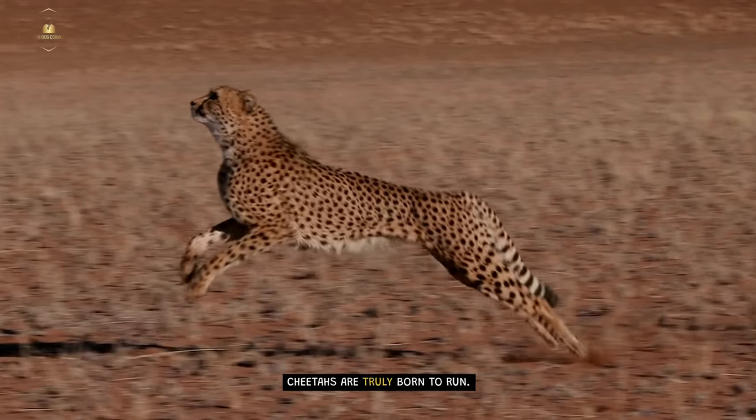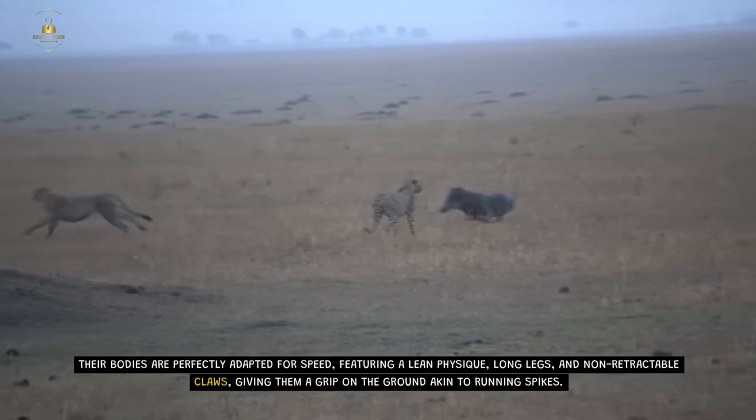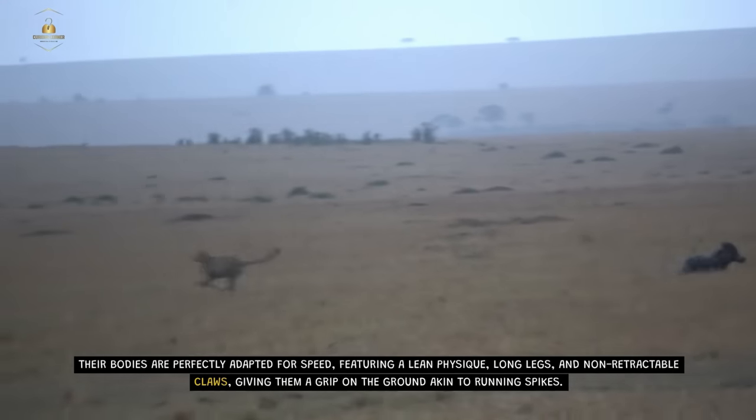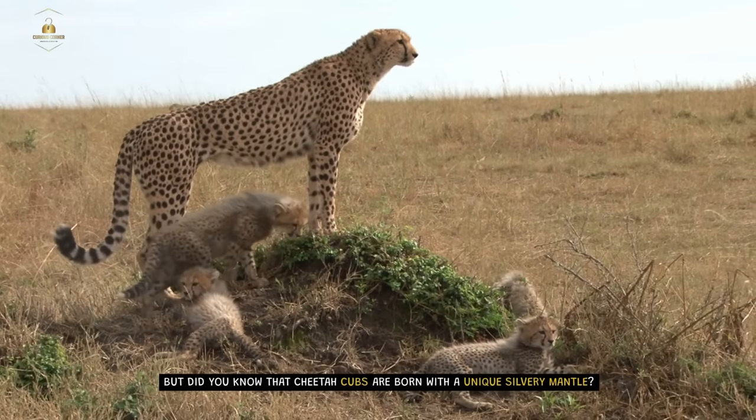Born to Run. Cheetahs are truly born to run. Their bodies are perfectly adapted for speed, featuring a lean physique, long legs, and non-retractable claws, giving them a grip on the ground akin to running spikes.